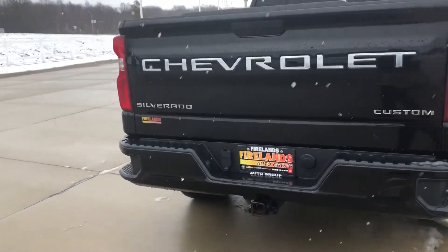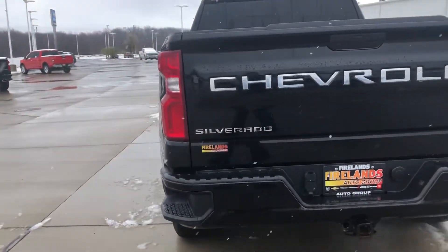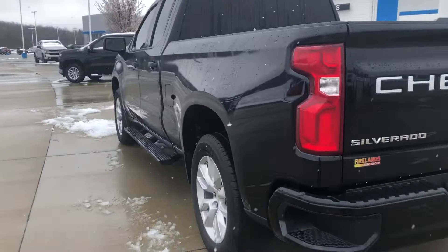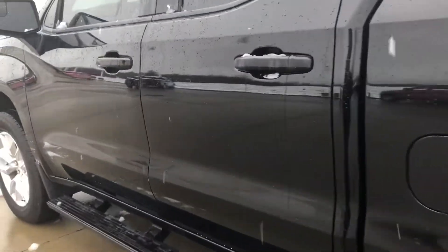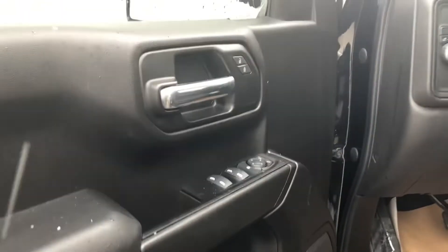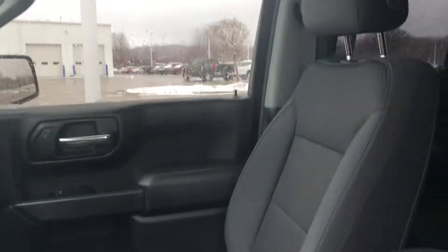It's in really great shape. I'm not seeing any problems at all with the body. I'm going to give you a little peek at the interior as well. Sorry, I got a little bit of snow this morning. Happy April, but yeah, it's looking really good. Nice clean vehicle.